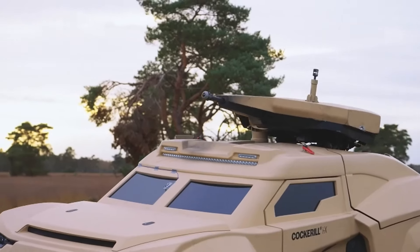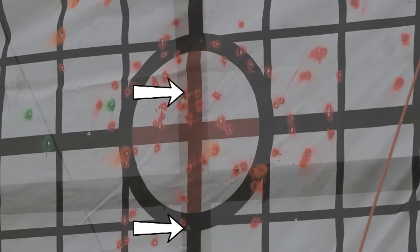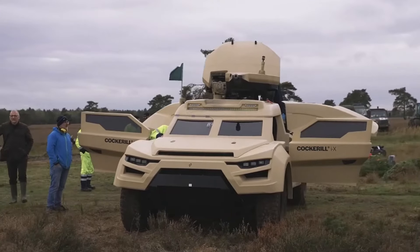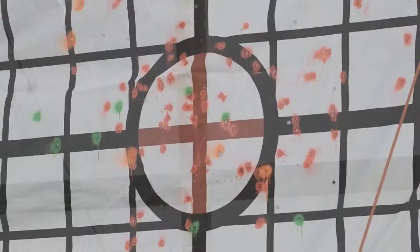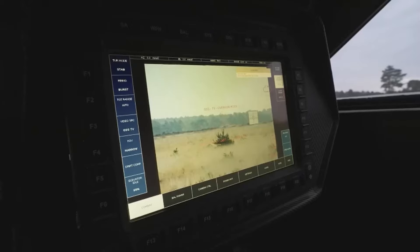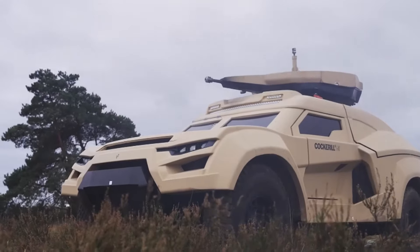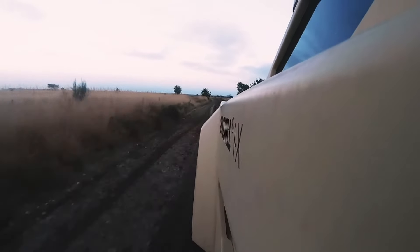Its exceptional mobility further enhances its tactical versatility, allowing it to navigate challenging terrains while maintaining high performance. The combination of these features makes the Cockle EX an invaluable asset for military units requiring a reliable quick-response solution. Whether in urban settings or rugged landscapes, this armored vehicle is engineered to provide both protection and operational effectiveness, supporting mission success in dynamic and high-pressure scenarios.